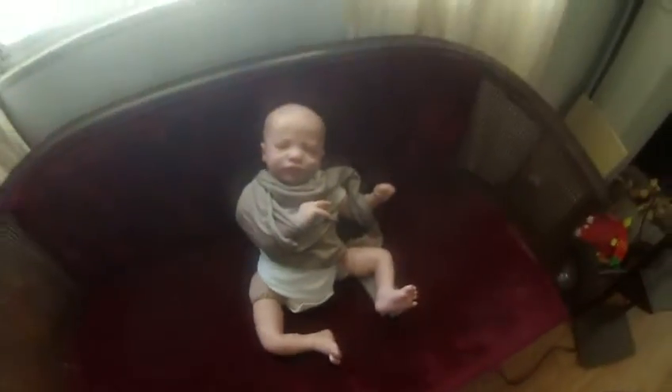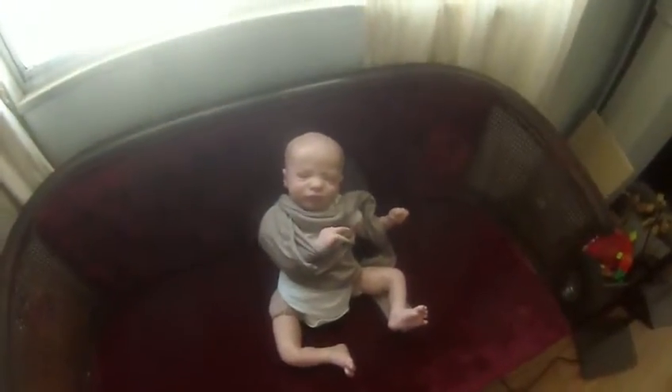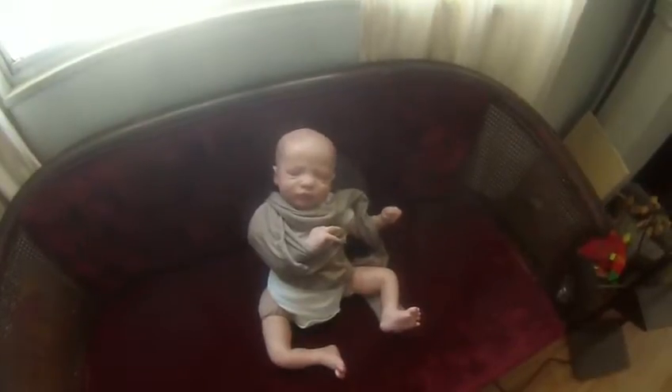And again, it's called a Reborn doll. I don't know if any of you have ever seen them, but you can see all the veins in their legs. They're very realistic. But they come with diapers. They come with birth certificates. Kind of crazy stuff.